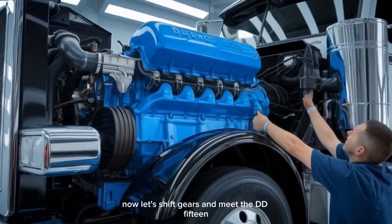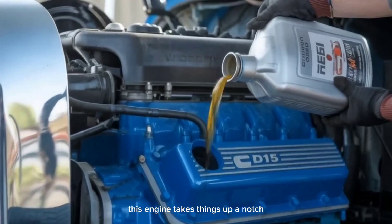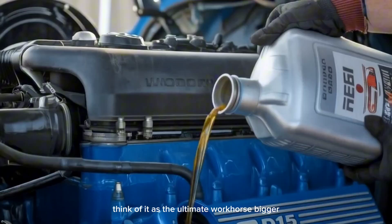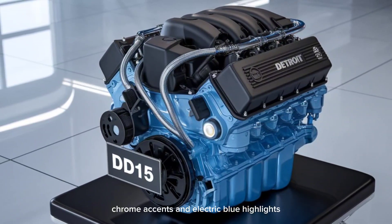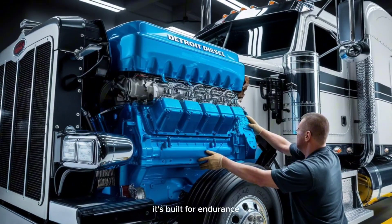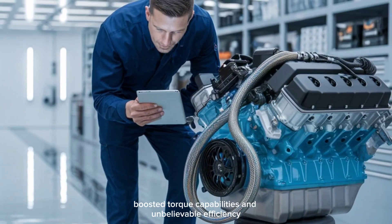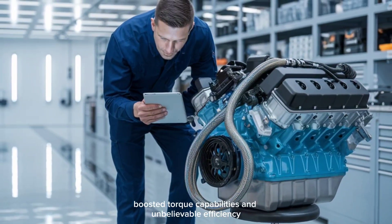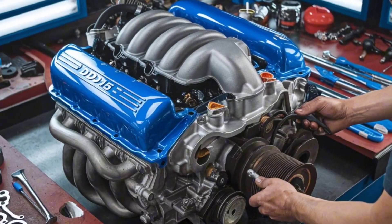Now let's shift gears and meet the DD-15. This engine takes things up a notch — think of it as the ultimate workhorse. Bigger, stronger, and built for the long haul. With its sleek chrome accents and electric blue highlights, the DD-15 exudes power from every angle. With its advanced cooling systems, boosted torque capabilities, and unbelievable efficiency, the DD-15 is engineered to handle even the most demanding jobs.